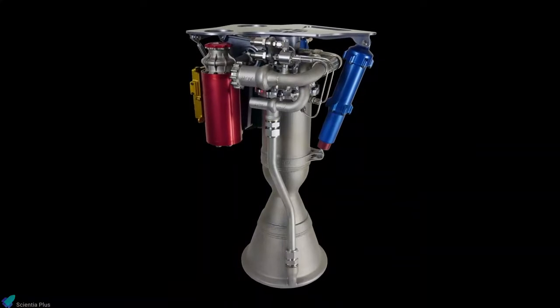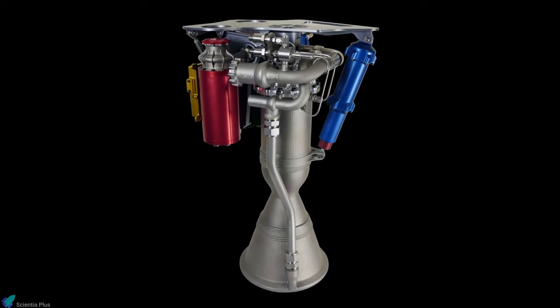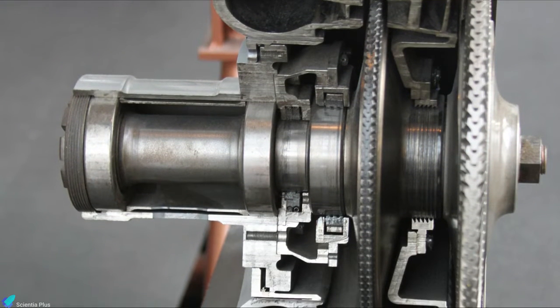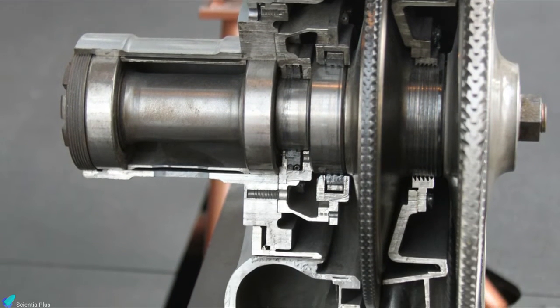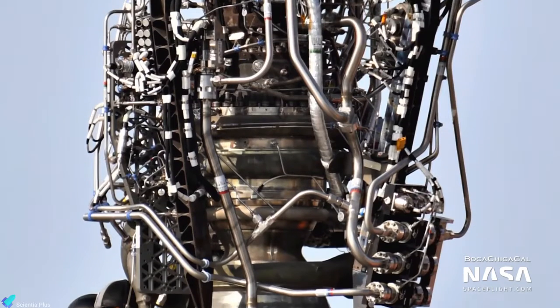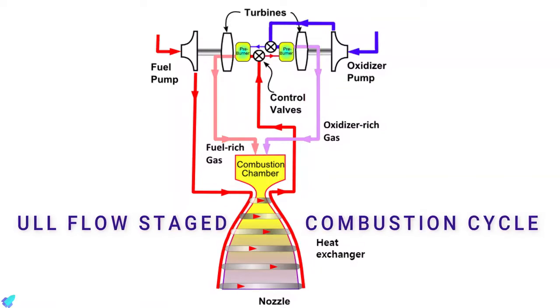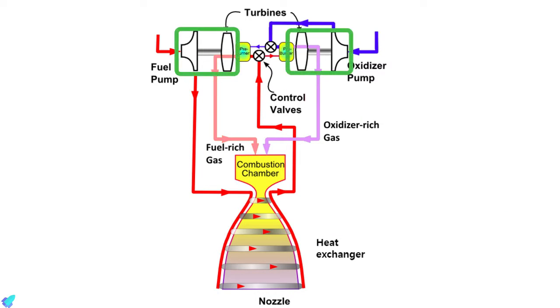Rutherford is the world's first electric pump-fed rocket engine launched into space. Most rocket engines rely on turbopumps to supply fuel and oxidizer to the main combustion chamber. For example, the SpaceX Raptor engine, which operates under a full-flow staged combustion cycle, consists of two turbopumps to pressurize and inject the fuel and oxidizer into the combustion chamber. Both turbopumps are powered by separate pre-burners, which combust a portion of fuel and oxidizer to produce the energy required to drive the turbopumps.